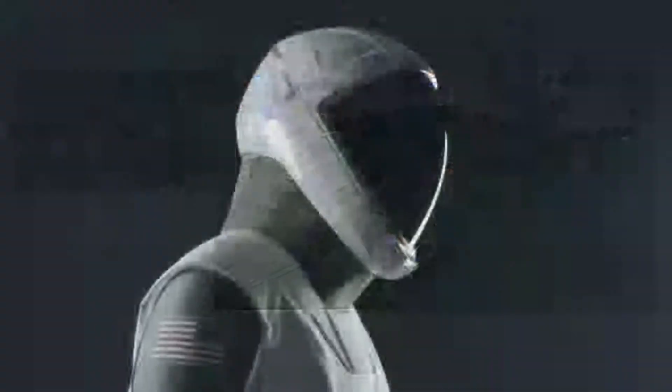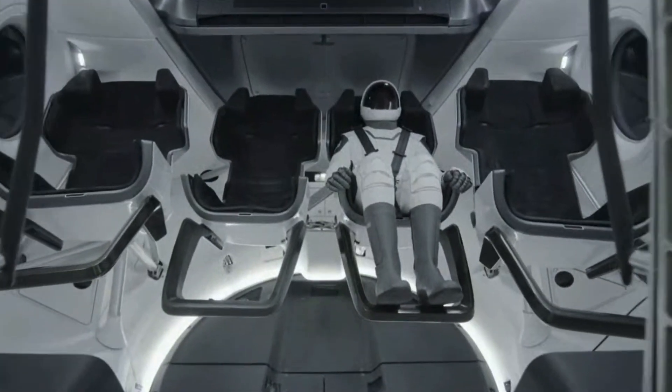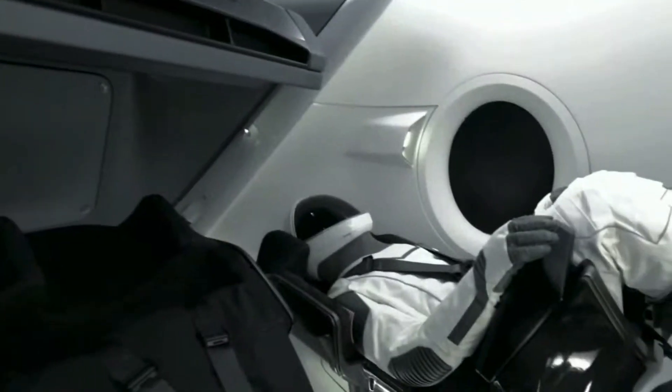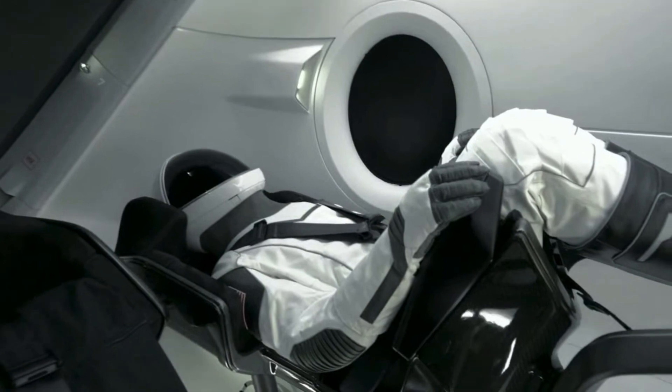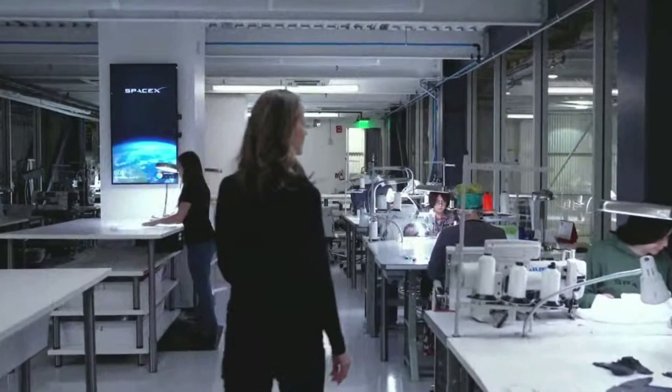One of the things that was important in the development of the suit was to make it easy to use — something that the crew just has to literally plug in when they sit down, and then the suit kind of takes care of itself from there. The suit is really one part of the bigger Dragon system. It's really part of the vehicle, so we think of it as a suit-seat system. The seat that the crew is in and the suit are in a lot of ways working together, and so it made sense that we were designing Dragon in-house to also design the suit.